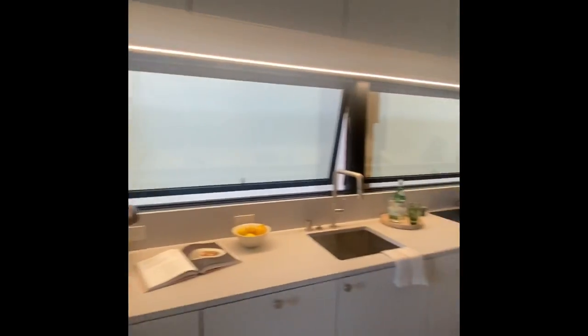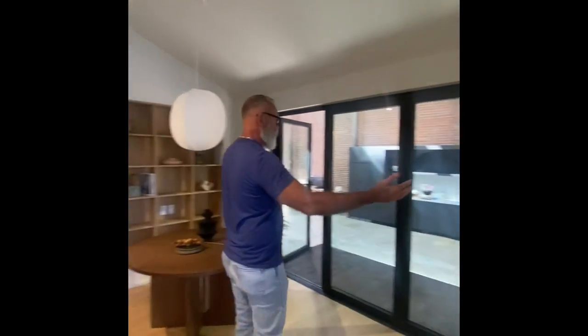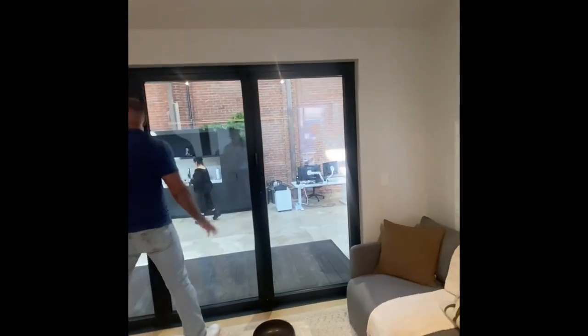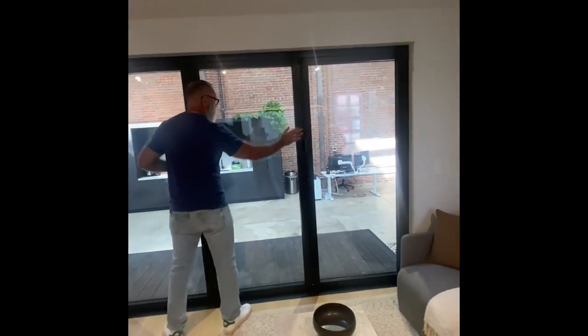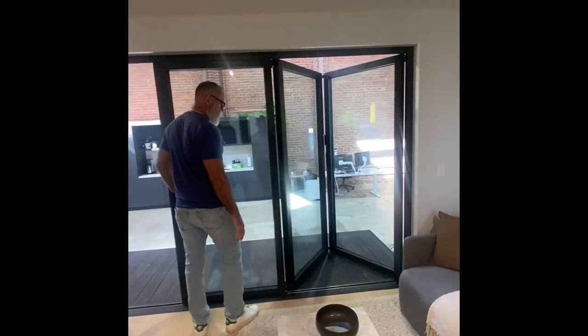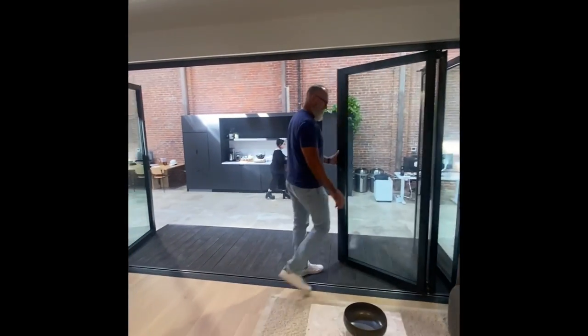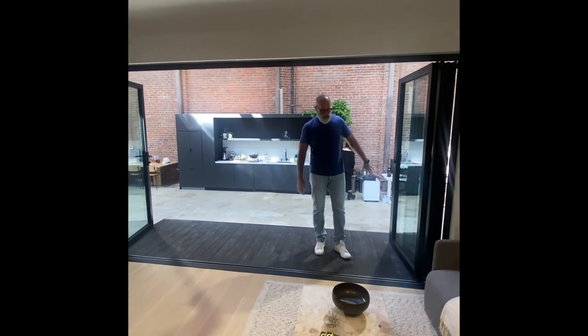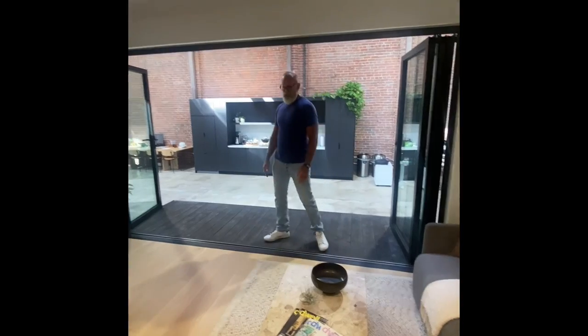When you step in, the first thing you notice is this giant 12-foot window. This is a NanoWall brand folding wall — perfect for Southern California. With just a little push, you bring the entire outside in. It all folds to the outside so it doesn't impede on any of the interior space.